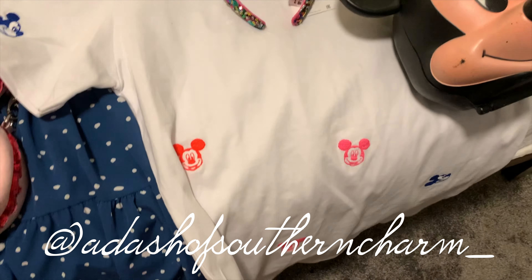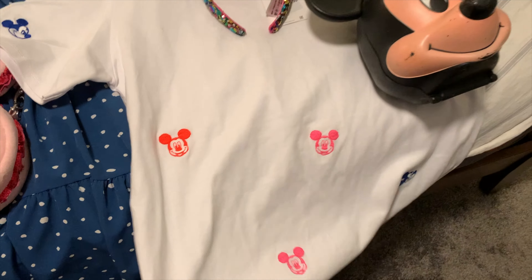My only problem is I'm nervous to bring that bag, because once I'm finished using it I'll have to put it inside another bag and I don't want to damage his ears or anything. I'm still trying to figure that one out, but that's the first outfit.